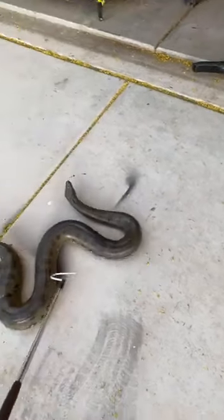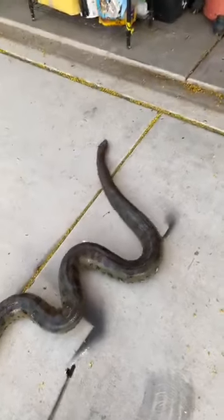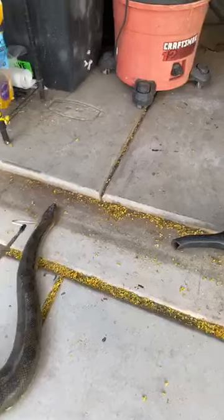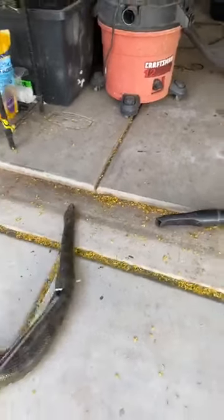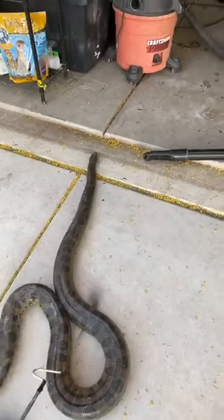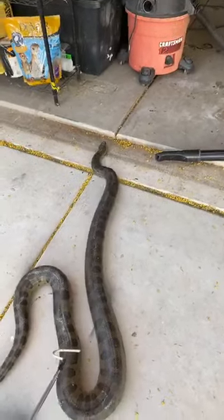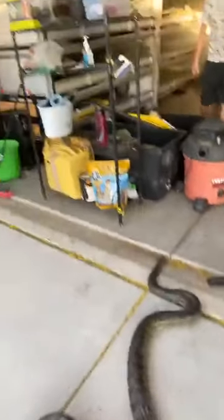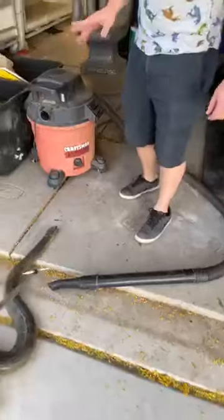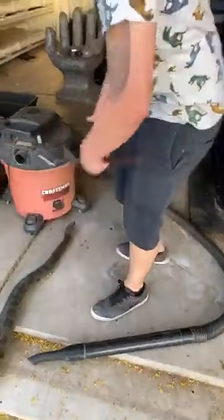He's just periscoping, hanging out. As you can tell, he has a very big water bowl, which is very heavy — I'll have to vacuum it when we're done.